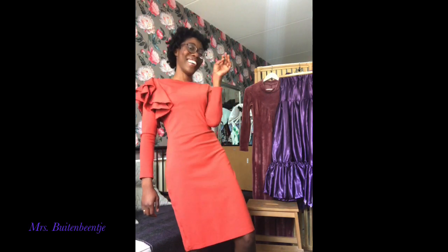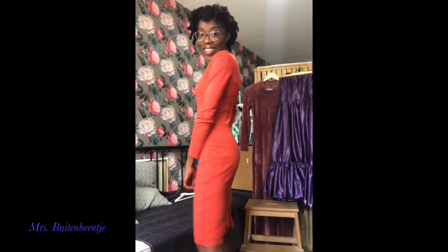You love it! This is definitely a party dress — you can eat and dance the night away in this one. Let's go to the next one.